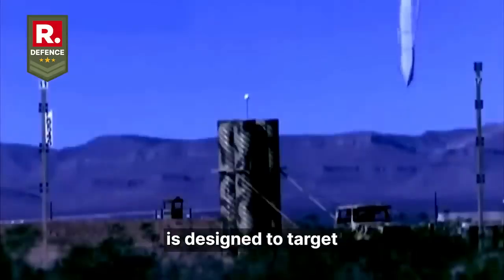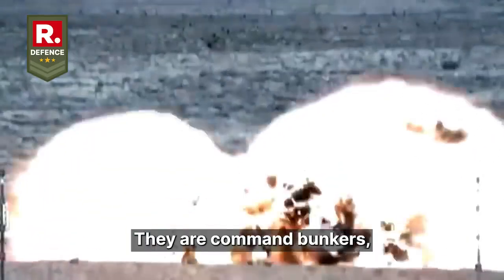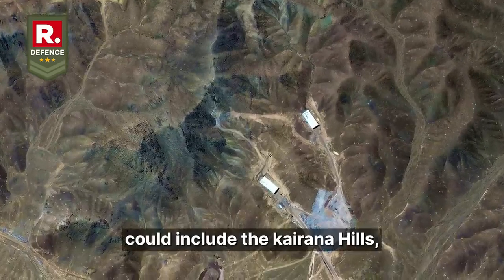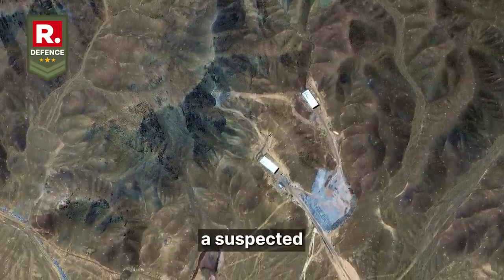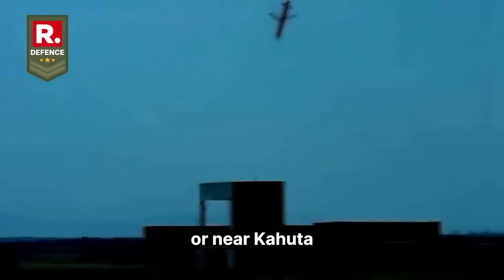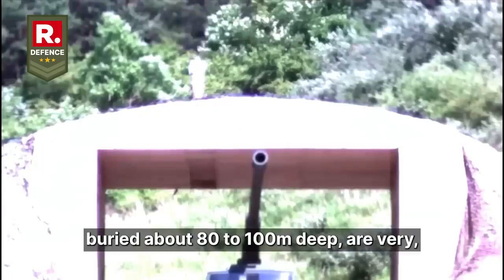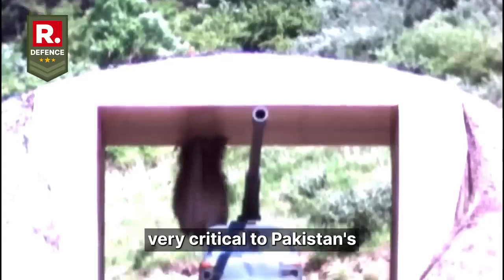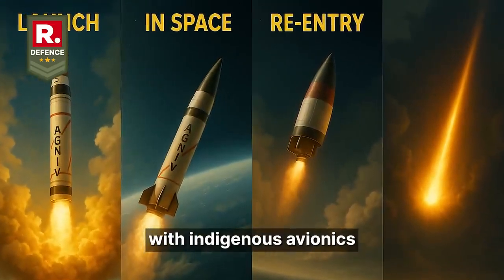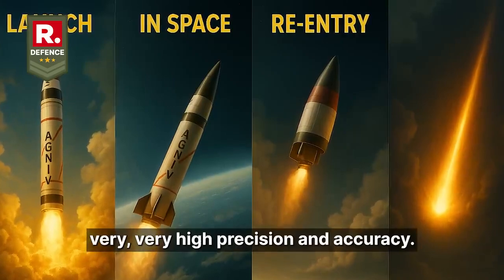The Agni-5 bunker buster is designed to target hardened underground facilities — command bunkers, missile silos, or even nuclear storage sites. In Pakistan, likely targets could include the Kairana Hills, a suspected nuclear weapon storage site, and underground facilities in Balochistan or near Kahuta, where nuclear research is reportedly conducted. These sites are often buried about 80 to 100 meters deep and are very critical to Pakistan's strategic arsenal. The missile's precision-guided warhead, with indigenous avionics and a circular error probable of a few meters, ensures very high precision and accuracy.